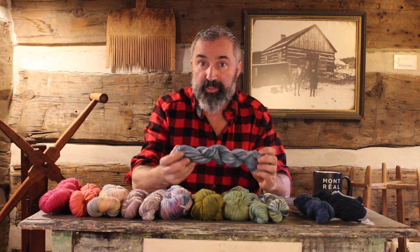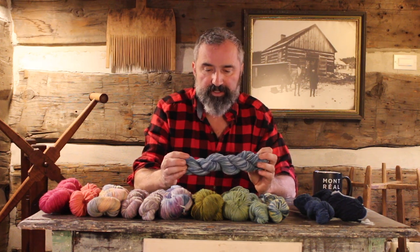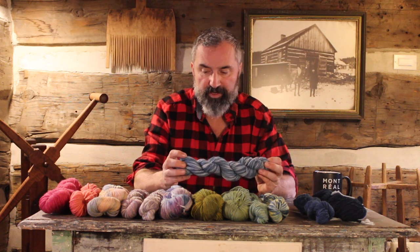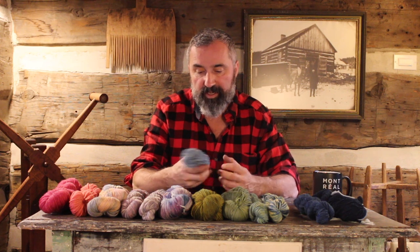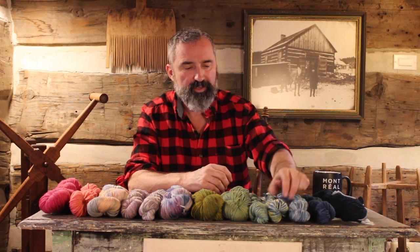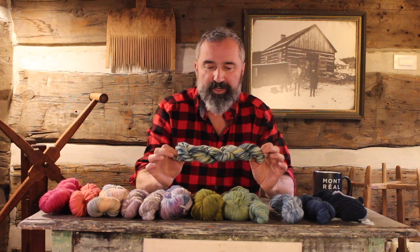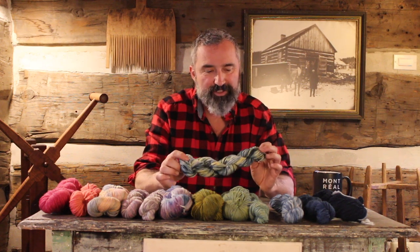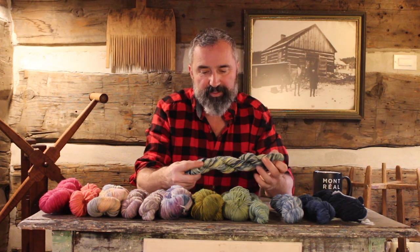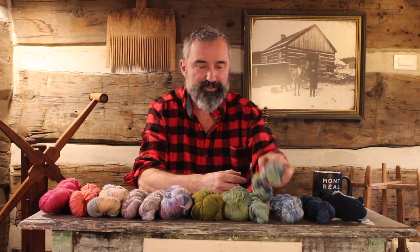This is also Shetland wool — it was a grey skein that I put straight into the indigo dye pot with two dips. Then the fun started when I began mixing marigold. This one has marigold in it and two dips of blue indigo as well. It's nice and squishy and I love the color — I think it's terrific.